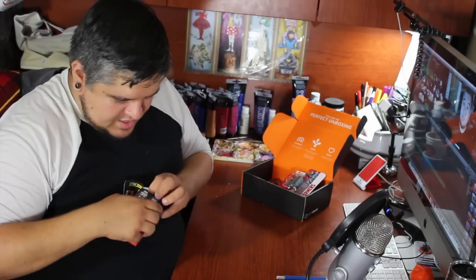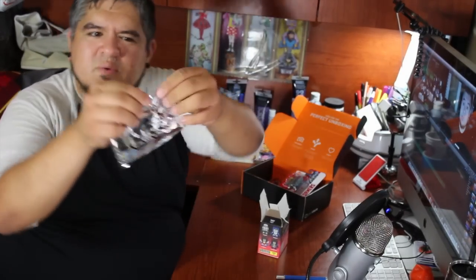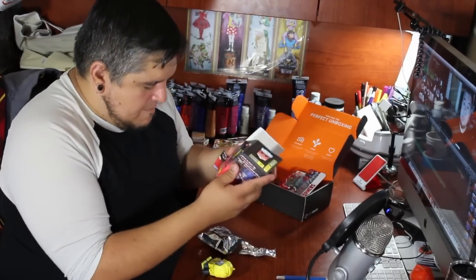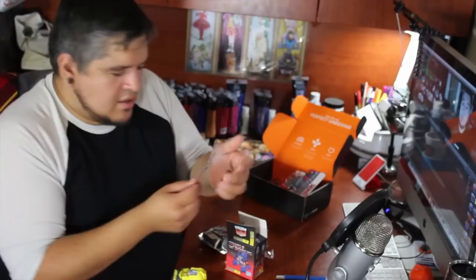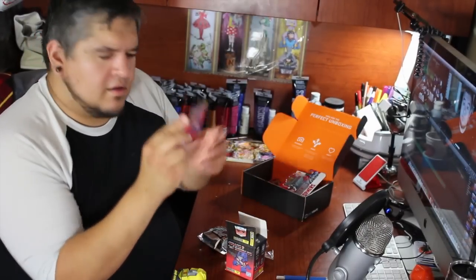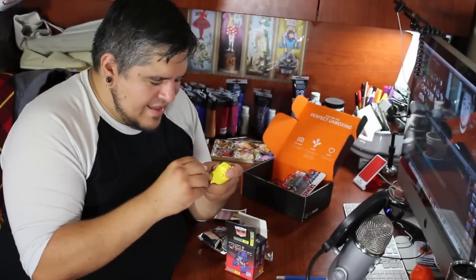I've got to open this cool Transformers vinyl. Action Vinyls, The Loyal Subjects X The Transformers, series one — there's a total of eight different characters I could possibly get. Let's open this guy up. I got Bumblebee! He also comes with a little Transformers gun. There's a little bio sheet on the character — his function is espionage. His arms do move, which is good. He looks well built, well made — little gun. Cool.